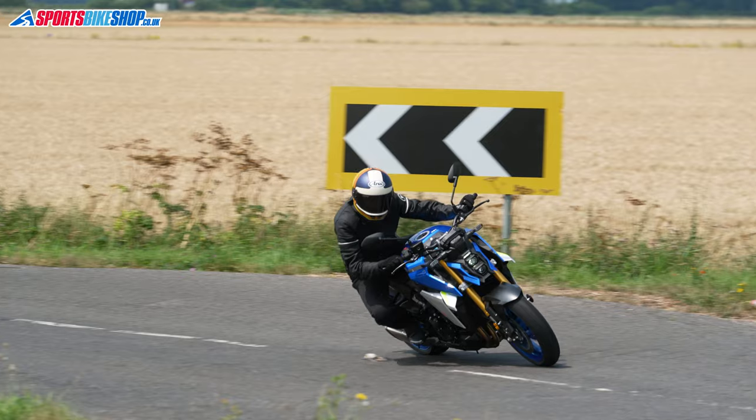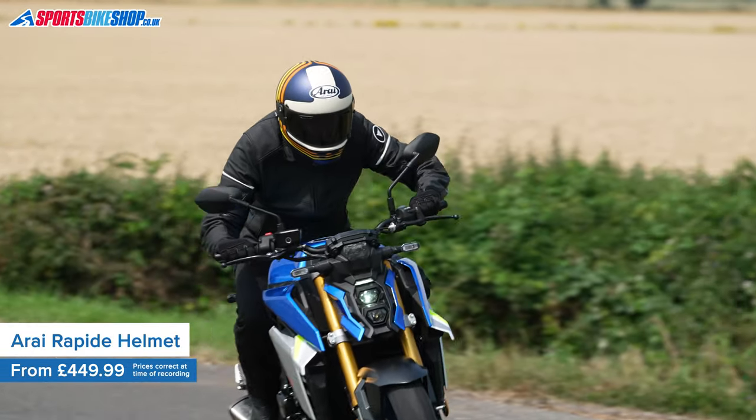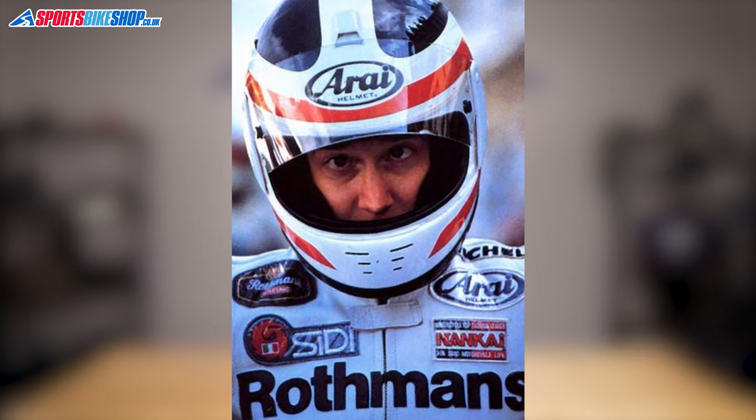If anyone has the credibility to bring out a retro helmet that harks back to the styling of the 1980s, then it's Arai. That's when they first started to really come to prominence here in Britain, back when Freddie Spencer wore them in Grand Prix's and did loads and loads of winning. This Rapide helmet takes some of its visual cues from the lid Spencer wore when he won both the 250cc and 500cc championships in the same season, 1985.